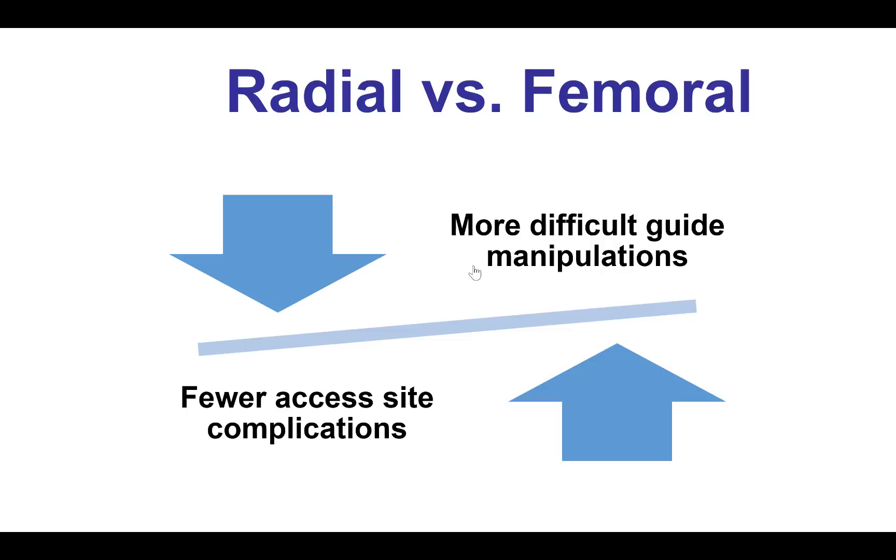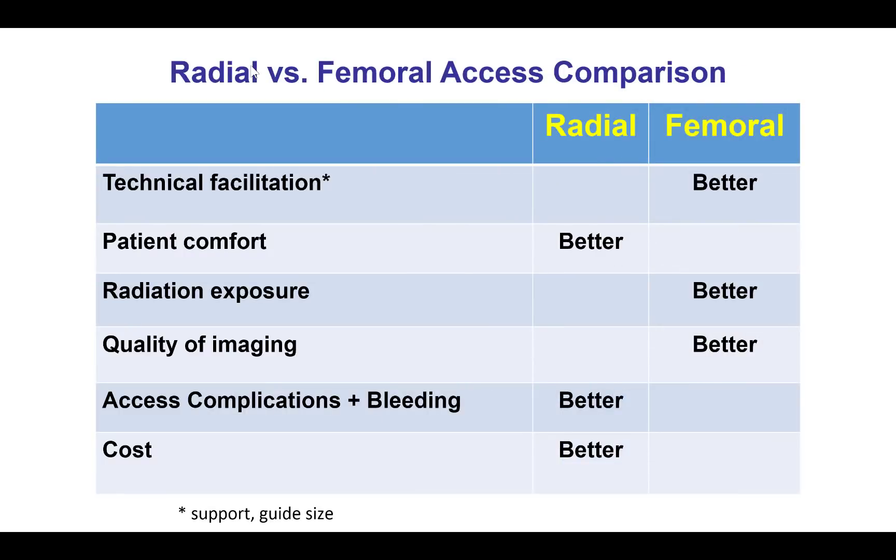Several components in this case can be discussed. The first is radial versus femoral access. One can argue that radial has fewer bleeding complications — and that's exactly what happened here, as the bleeding complication came from the femoral access. At the same time, radial access can make guide manipulations harder, potentially resulting in complications like acute vessel closure from guide-induced dissection. So it's never 100%, and each access site has its pluses and minuses. However, for most patients radial access remains the preferred approach. When there is difficulty engaging the vessel, femoral access can provide better support, but does carry the risk of access-site complications as was the case in this patient.